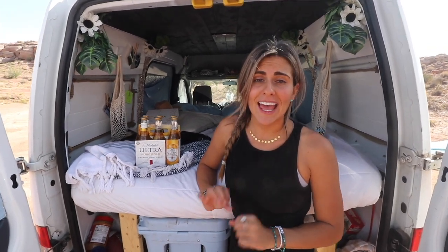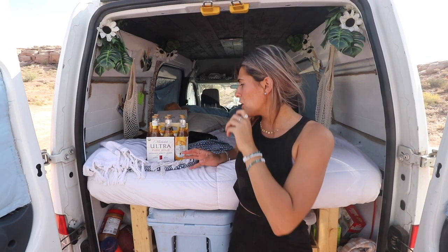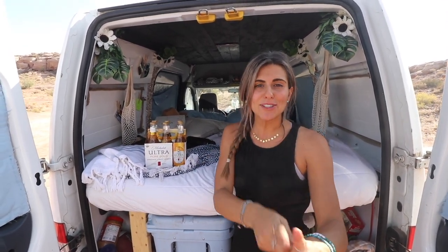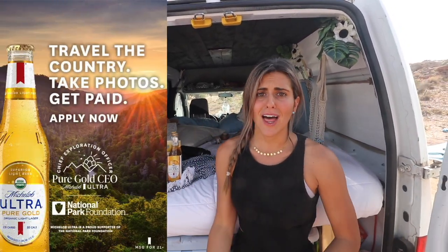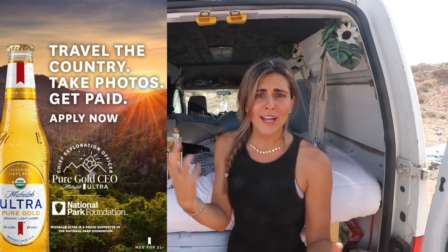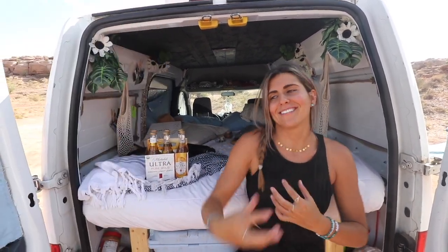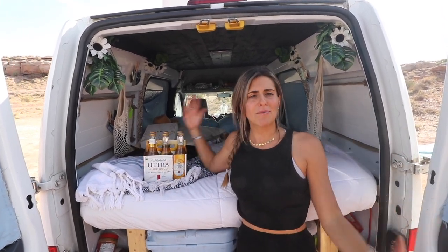We actually heard about this amazing opportunity for the chance to be Michelob Ultra Pure Gold's new CEO. CEO does not stand for what you think — it actually stands for Chief Exploration Officer. You get the chance to win $50,000, six months of travel, and a brand new van. It just sounds like something we need in our lives. We bought our own little six pack today and we're going to do some above and beyond work.